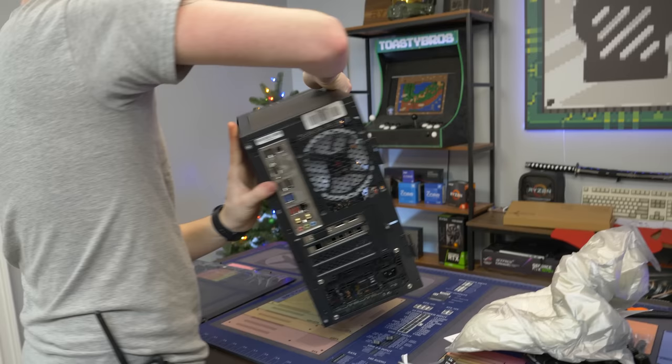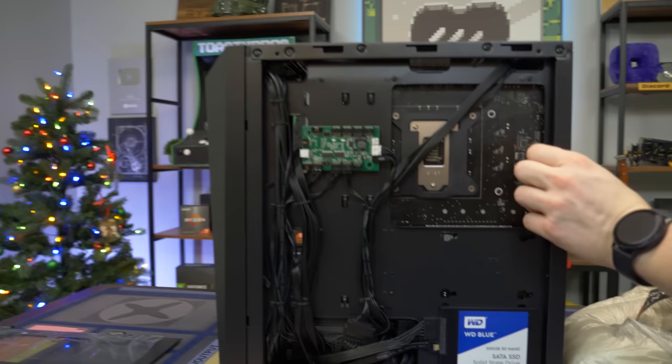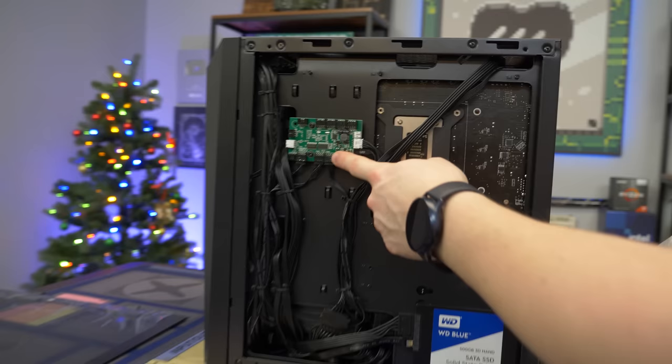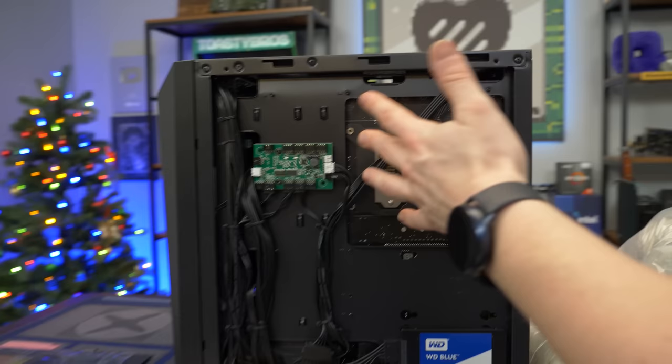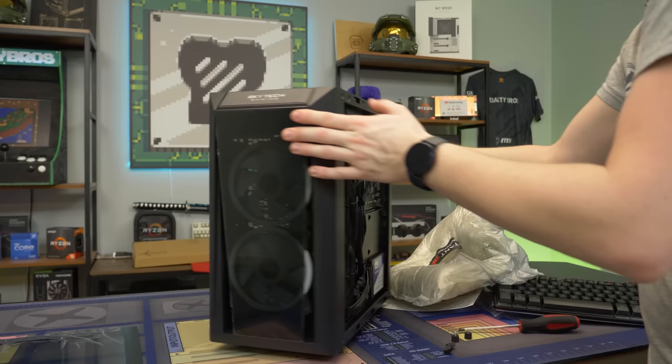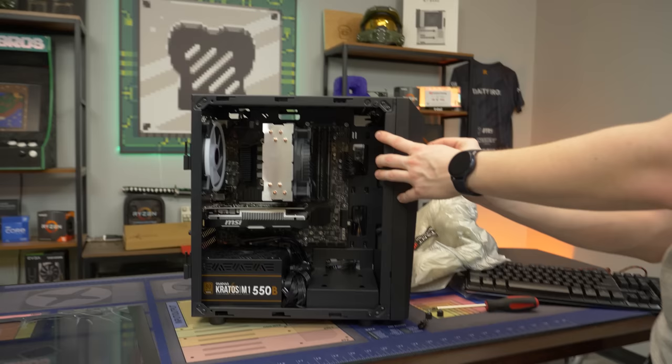Opening the back panel — they screwed it on really tight, as if they didn't want you looking in there. The cable management is a little suspicious but — oh wow, actually that is some premium cable management right there. They do use proprietary RGB connectors, and they have connectors for more RGB, but with a connector type I've never seen before, so adding more RGB would require a whole new hub. We have a Western Digital 500GB Blue SSD, and the cable management is genuinely decent — can't complain about it.